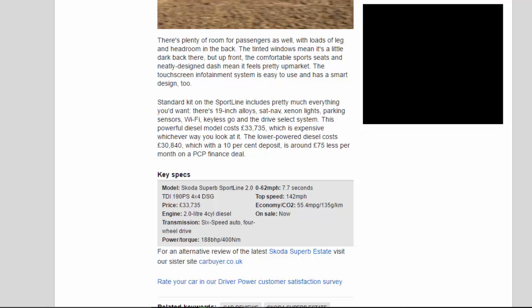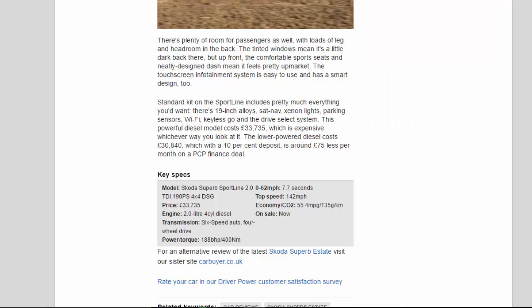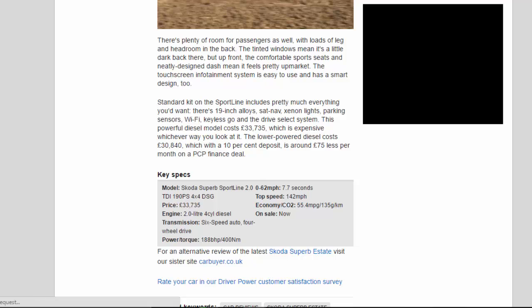There's 19-inch alloys, sat-nav, xenon lights, parking sensors, Wi-Fi, Keyless Go and the drive select system. This powerful diesel model costs £33,735, which is expensive whichever way you look at it. The lower-powered diesel costs £30,840, which with a 10% deposit is around £75 less per month on a PCP finance deal.